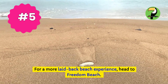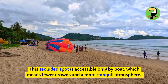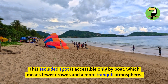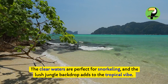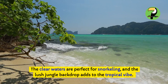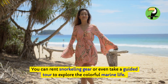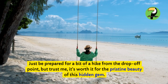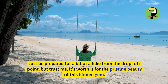For a more laid-back beach experience, head to Freedom Beach. This secluded spot is accessible only by boat, which means fewer crowds and a more tranquil atmosphere. The clear waters are perfect for snorkeling, and the lush jungle backdrop adds to the tropical vibe. You can rent snorkeling gear or even take a guided tour to explore the colorful marine life. Just be prepared for a bit of a hike from the drop-off point, but trust me, it's worth it for the pristine beauty of this hidden gem.